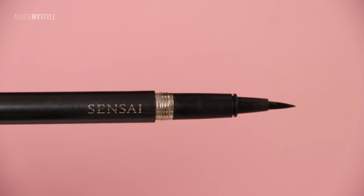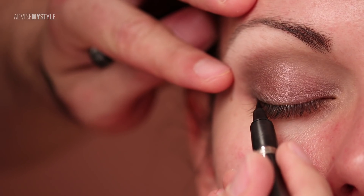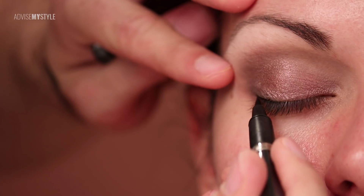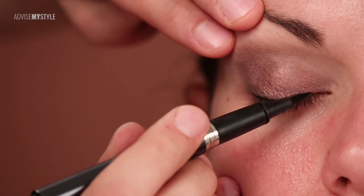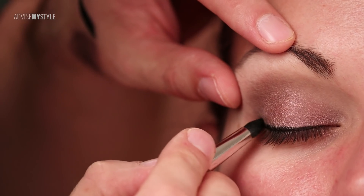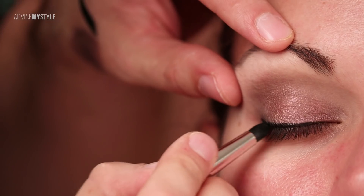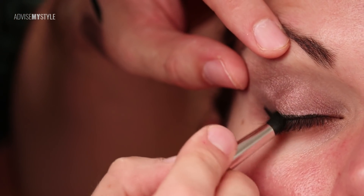Now I'm applying sparkles — stars in her eyes — in order to bring them slightly forward. This is a liquid eyeliner and I like using it because it really gets in there in the eyelashes. You can't do this with a pencil; you need something liquidy.